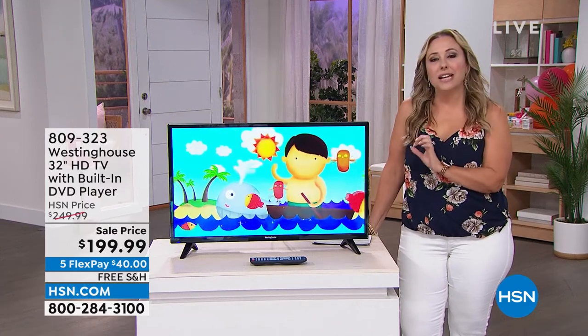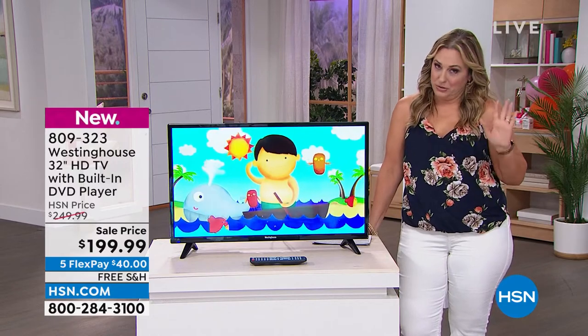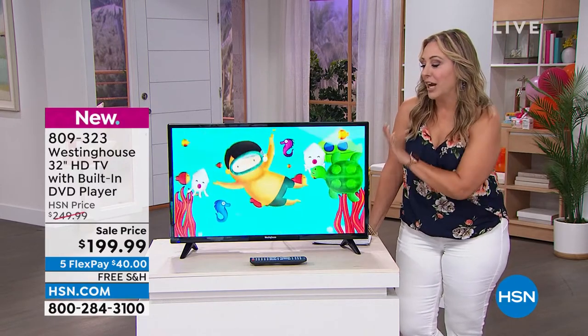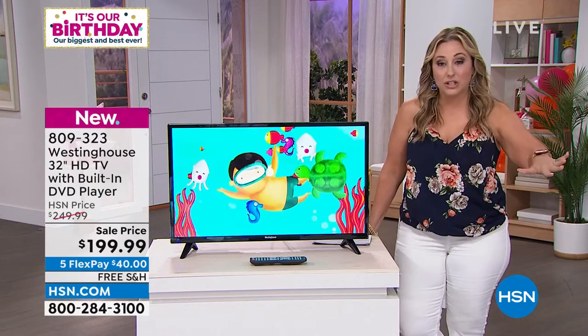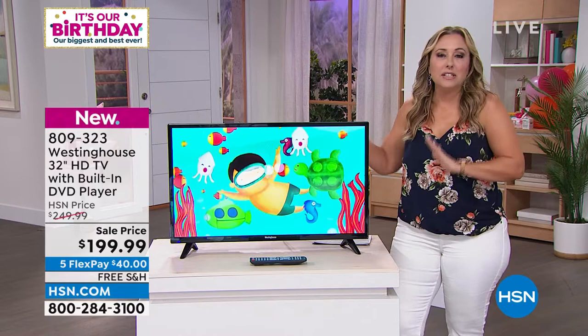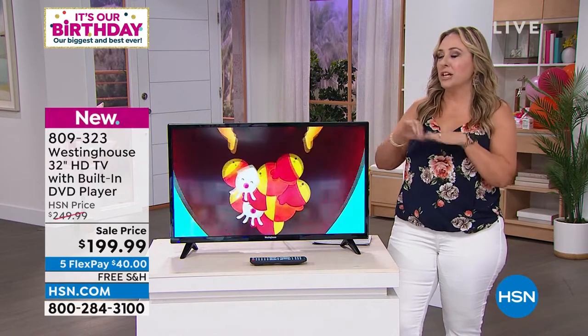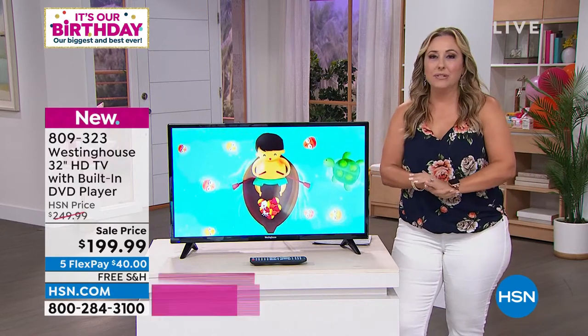I especially love it because it has a built-in DVD player. My daughter, who's now 22 years old, I remember getting her a TV here at HSN with a built-in DVD player. We had the whole collection of every Disney movie and this movie, that movie. She had a whole series like a movie with a dinosaur family. And you already have those DVDs.